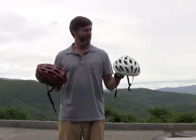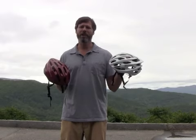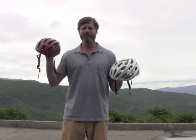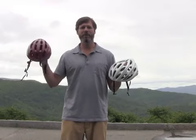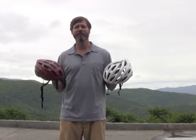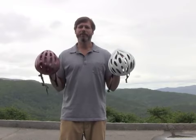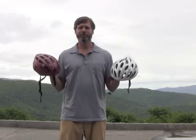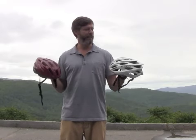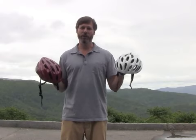I have the Giro Pro Lite helmet here in my left hand, which is a top of the line helmet that runs around $200, and then I have a standard $50 helmet in my right hand. Now according to the Bicycle Helmet Safety Institute, the impact rating for both of these helmets is essentially the same.